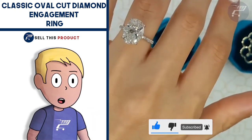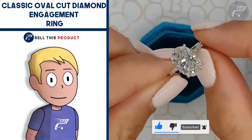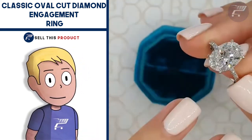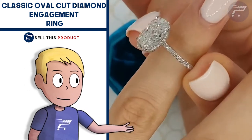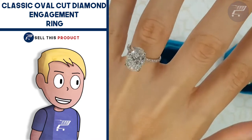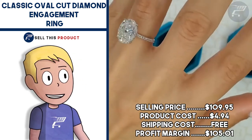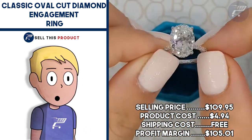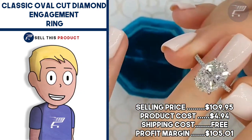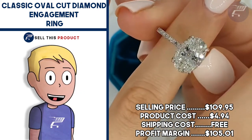It comes in silver, gold, or rose gold. It falls under the jewelry niche which is a super profitable niche. The Facebook ad has about 2,700 likes and about 170 comments. The selling price is $109.95, product cost is $4.94, shipping is absolutely free, so the profit margin is really big at $105.01.